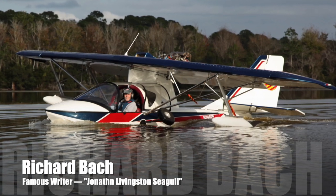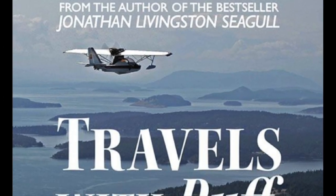Here's a man who embraces that airplane, a famous author you know, and he's written another book called Travels with Puff, his name for his own Sea Ray.